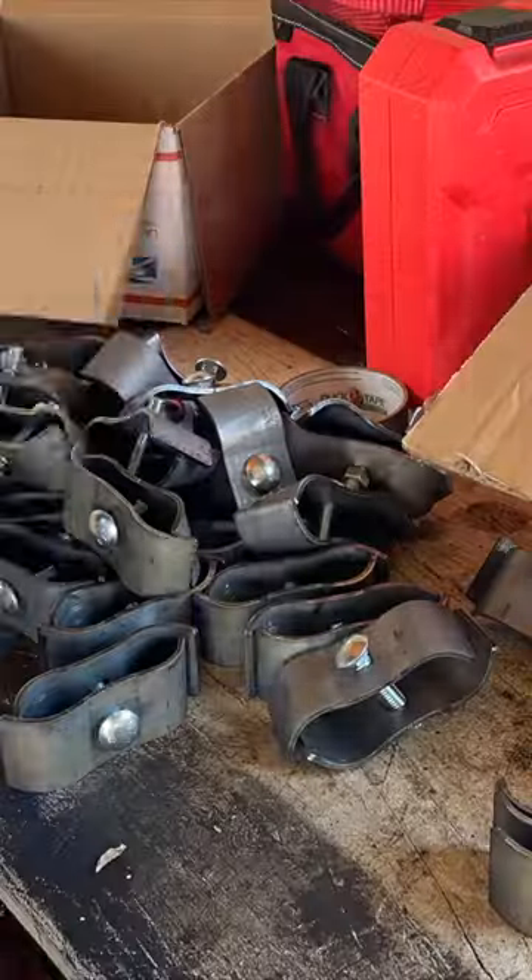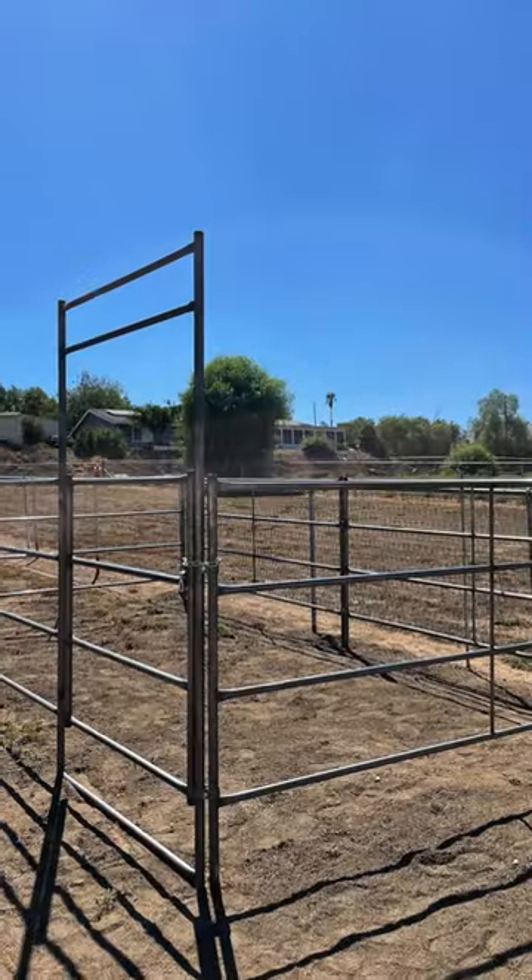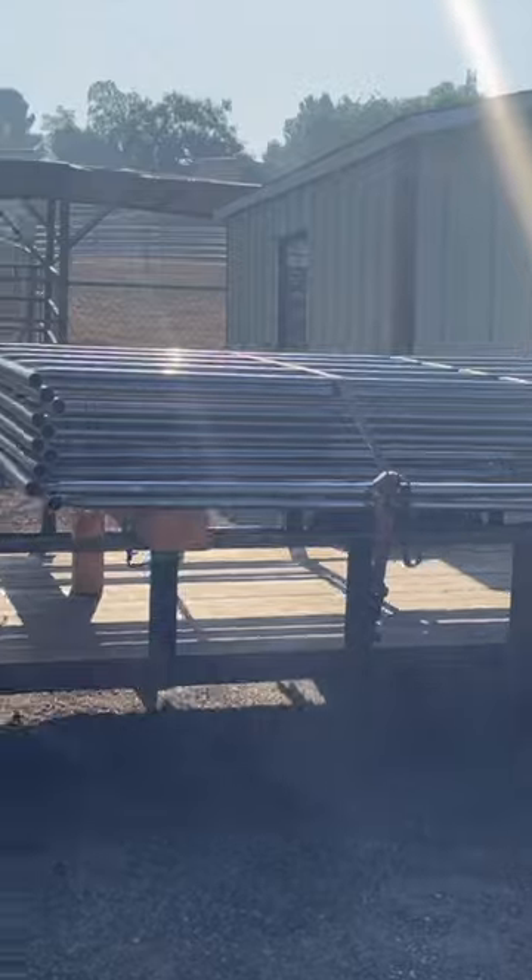So some of you guys are probably wondering, okay, who are these two brothers that are selling these horse round pens and these horse stalls, and how do they sell them for so cheap here in Southern California?